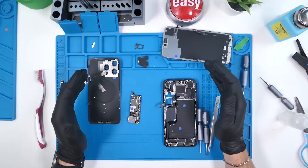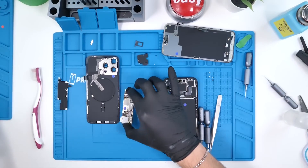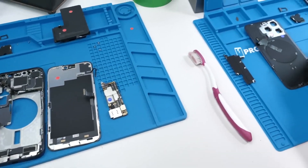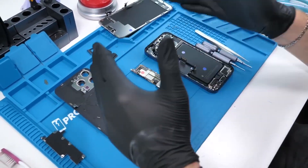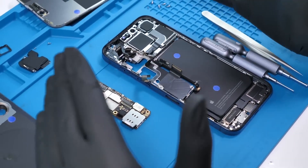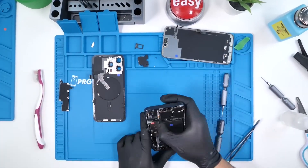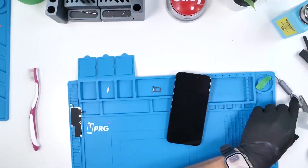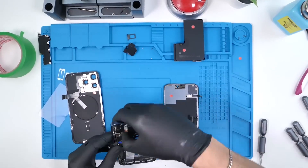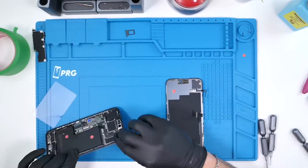Now that we have both of the motherboards removed, we're basically doing a simple swap. By doing this swap we're simulating swapping every single component in the phone. Because Apple continues to serialize components, we'll be able to quickly find out what Apple did to make the device unrepairable this time — if they did anything at all.